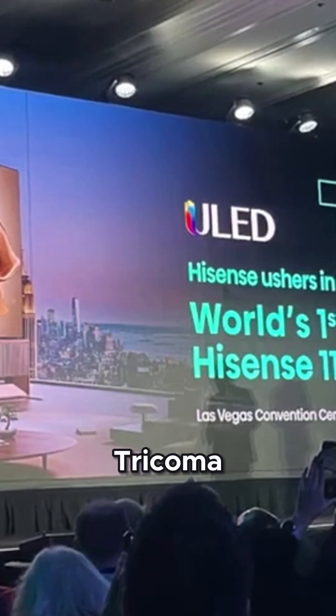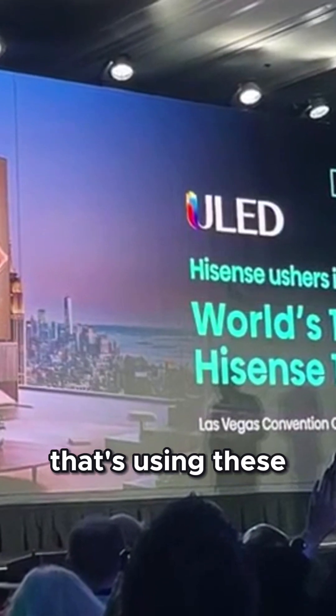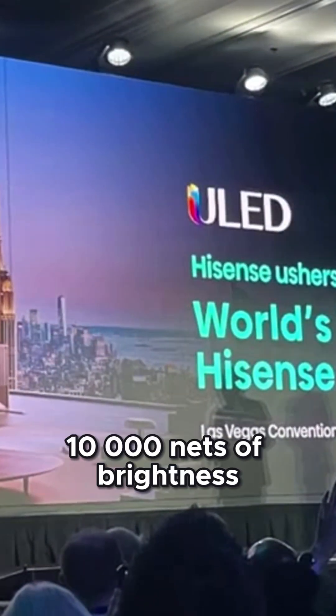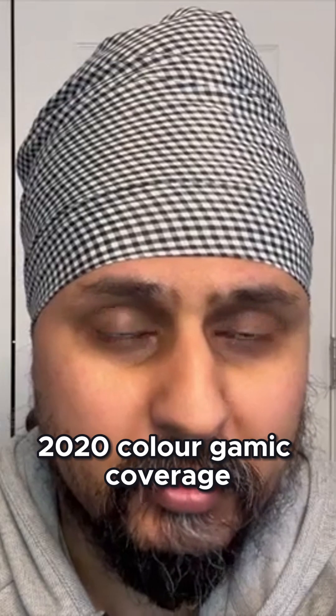Hisense showed off the UX Tricoma, which is a 116-inch TV that's using these RGB LED lights to create an impressive 10,000 nits of brightness and has 97% BT.2020 color gamut coverage.